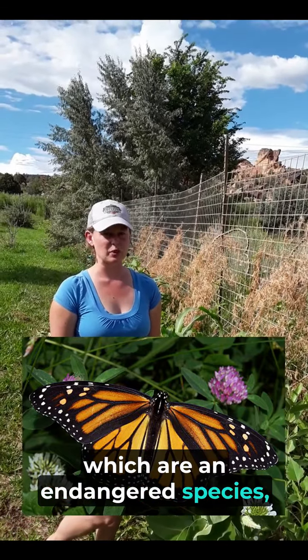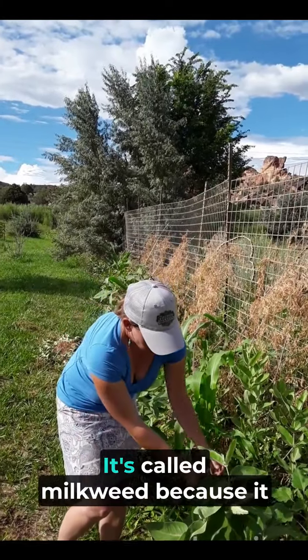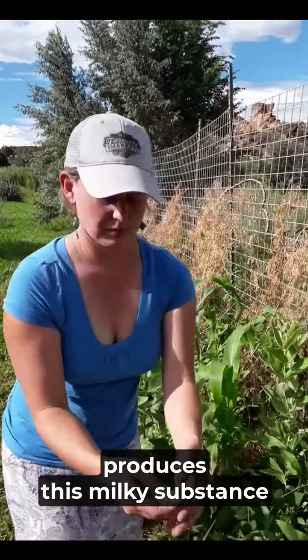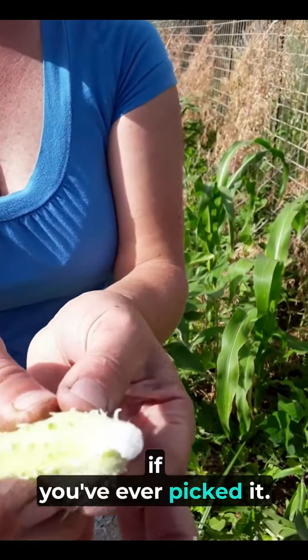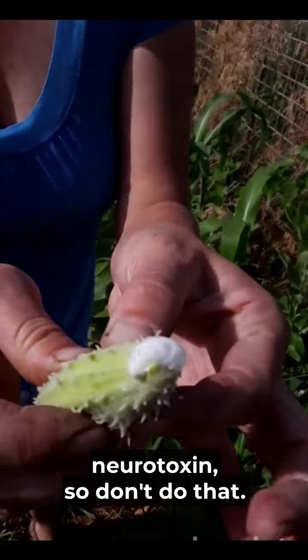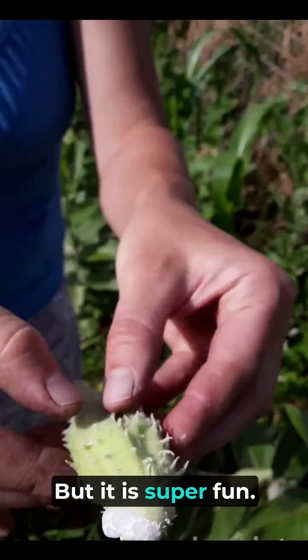Monarchs, which are an endangered species, can continue to flourish. It's called milkweed because it produces this milky substance if you've ever picked it. I used to play with this as a kid, but then I learned it was a neurotoxin — so don't do that. But it was super fun.